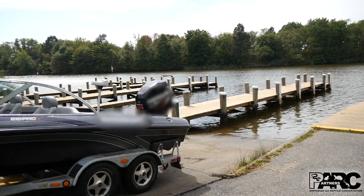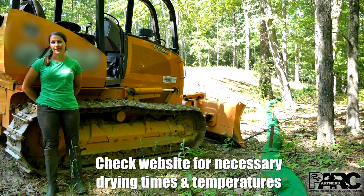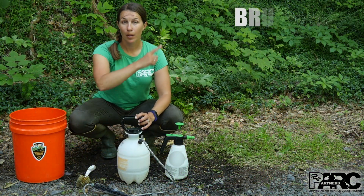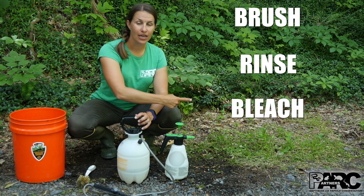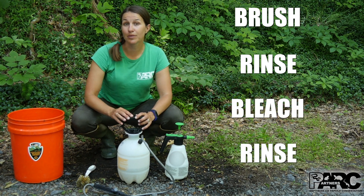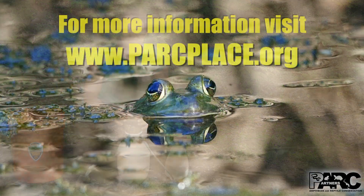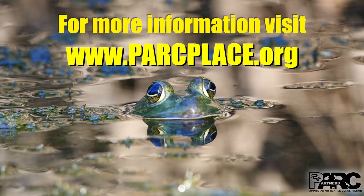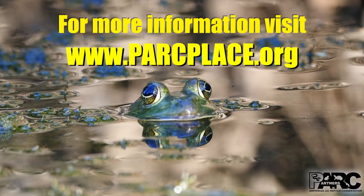For larger equipment and gear, pressure wash and allow to air dry. Remember the steps: brush, rinse, bleach, and rinse. By doing these simple measures, you will do your part to protect our amazing wildlife. To learn about alternative disinfectants to bleach, mixing appropriate volumes of disinfectant, or more on amphibian disease, please visit our website.